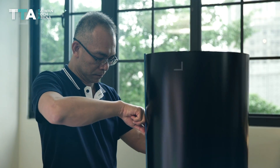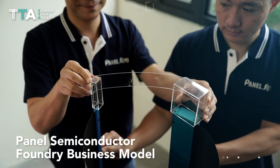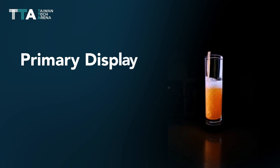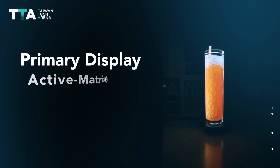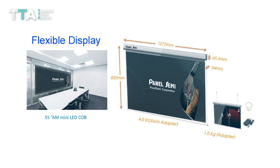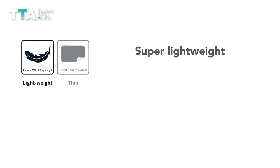Panel Semi provides the world's first panel semiconductor foundry business model, and is thrilled to unveil Primary — the world's first active matrix mini LED technology. Primary is a 55-inch display screen.